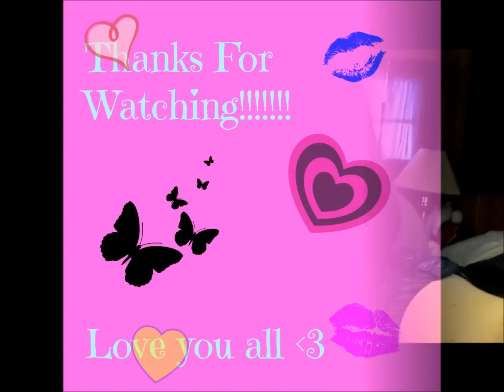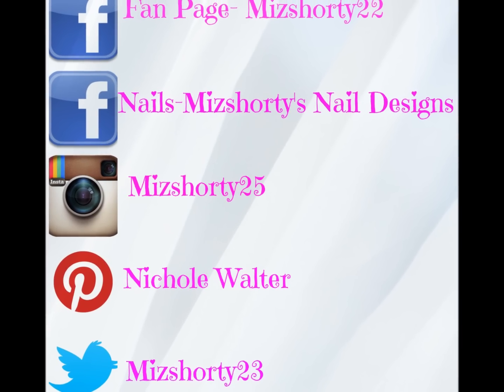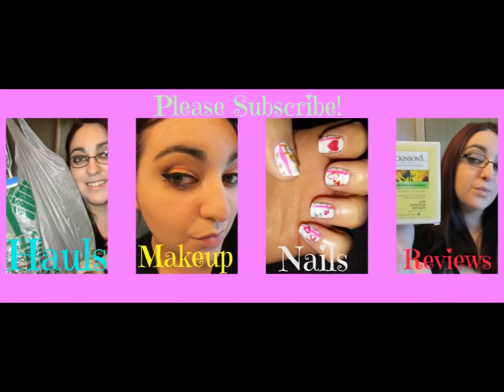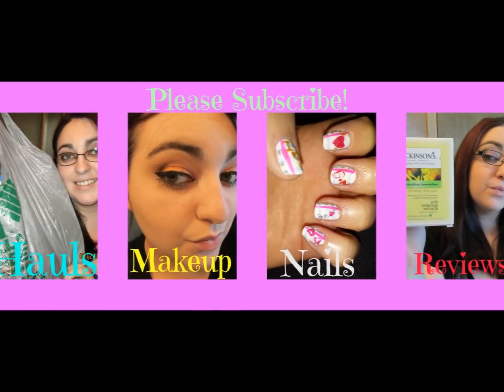Thanks again Mama for giving me those, because I know you watch my videos now and I know you like watching these ones. Anyways, you guys, if you have any questions please ask them, and we'll see you next time. Bye!